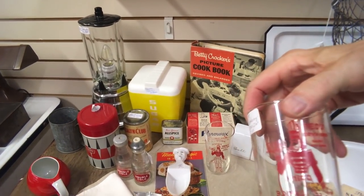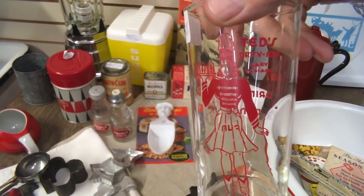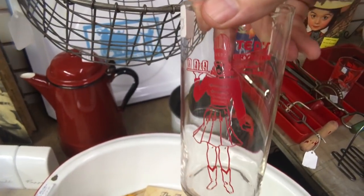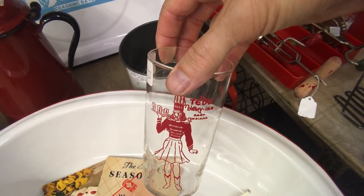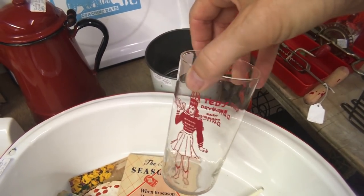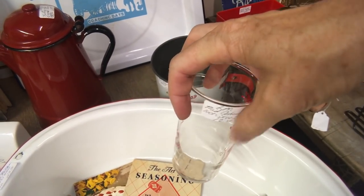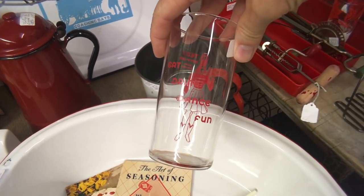This is cute — Ted's Drive-In, spelled D-R-Y-V. A cute 50s spelling with a little majorette — she looks like a majorette but she's actually a car hop. These are very cute at $12.50. People enjoy things from old establishments that are gone: eat, drink, dance, fun.